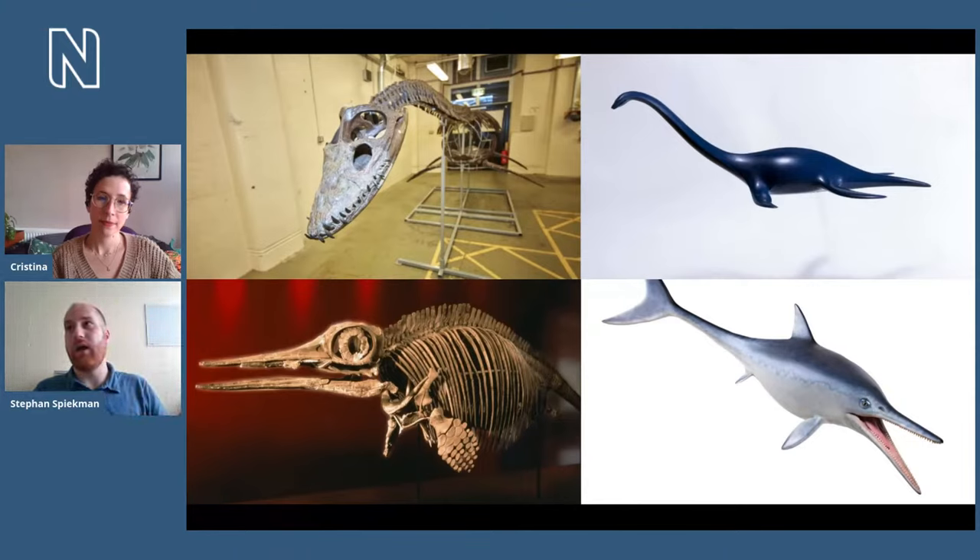You can look at ichthyosaurs similarly to dolphins and whales nowadays, who have also evolved a tail fin and look like fish but aren't fish. In the case of dolphins and whales, they're mammals — very closely related to us. Whereas ichthyosaurs were closely related to reptiles.